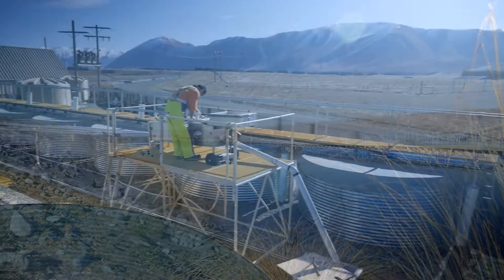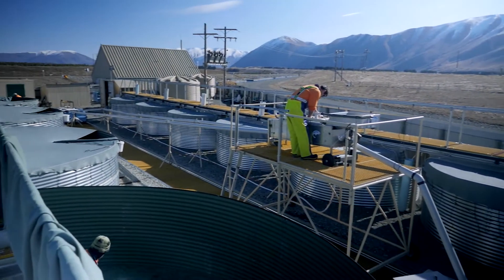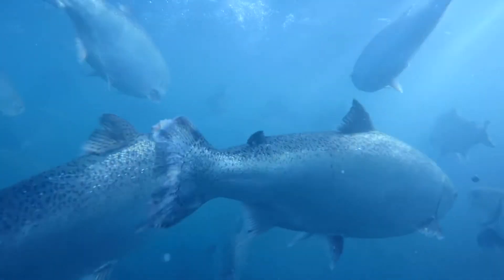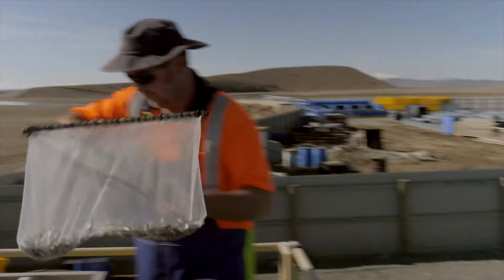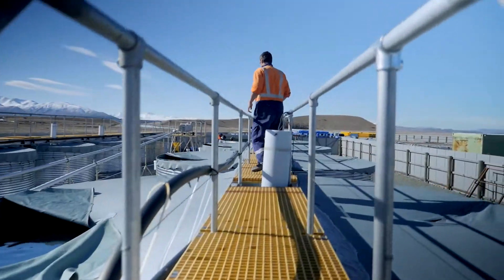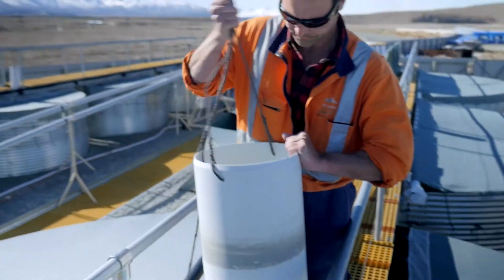At Mount Cook Alpine Salmon, every one of our fish starts its life here at our hatchery. To create the perfect salmon, the process starts three years prior to the incubation of the ova. A lot of selection goes into our broodfish, both male and female — only the best of the best to start the process rolling.